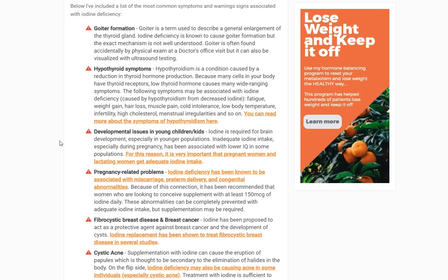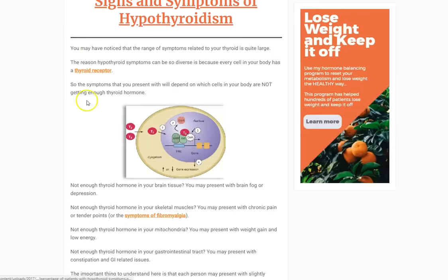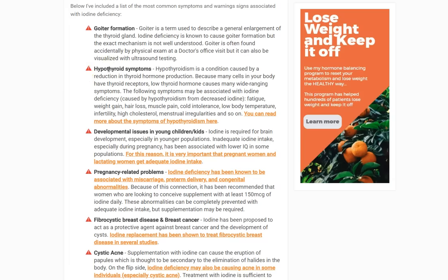If you're iodine deficient, you're unable to produce thyroid hormone — and thyroid hormone deficiency is by definition what hypothyroidism is. That's a pretty serious disease. So all of the symptoms associated with hypothyroidism may potentially be associated with iodine deficiency: fatigue, weight gain, hair loss, muscle pain, cold intolerance, low body temperature, infertility, high cholesterol, menstrual irregularities, and many more. These symptoms are connected because iodine deficiency and hypothyroidism are linked.